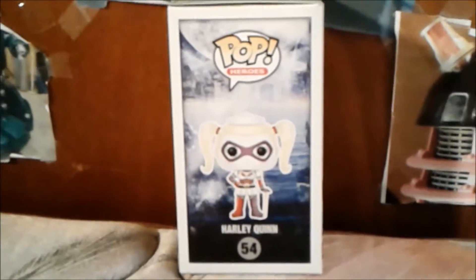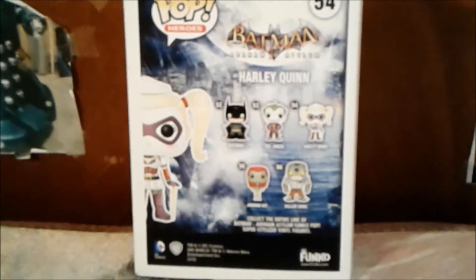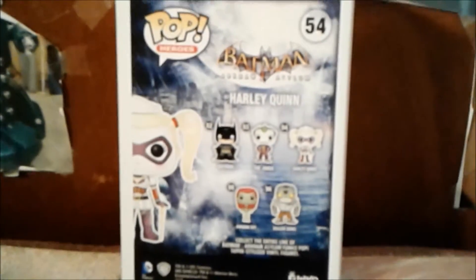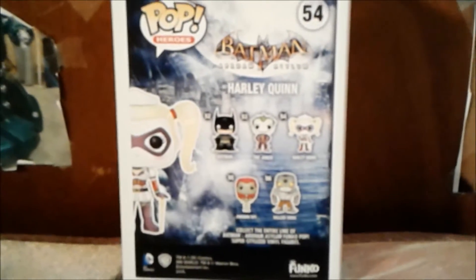Now I'm gonna show you the back side of the box. Here is the back side of the box. You can collect Batman, the Joker, Harley Quinn, and Poison Ivy.